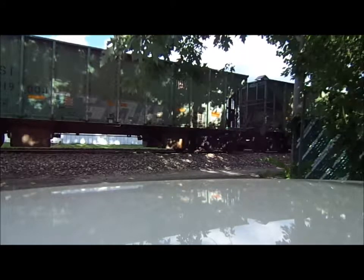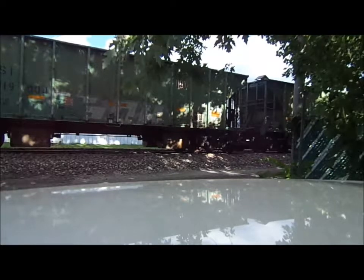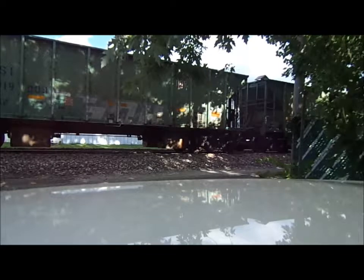Conductors on the ground at the crossing, protected. Shove them north, free cars, get on the crossing home. Conductors at the crossing, protected, moved — bring them back, free to the crossing, over.